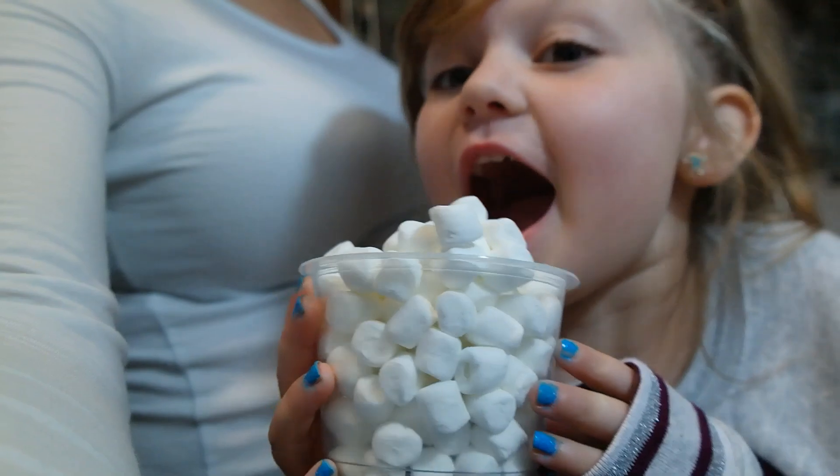Marshmallows! Stay tuned if you want to see them go through the drive-thru. It's going to be pretty cool!